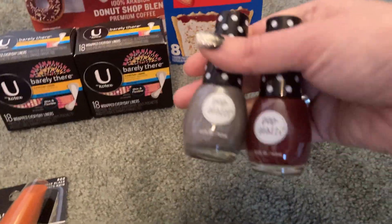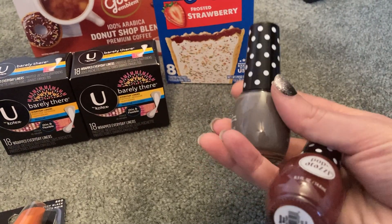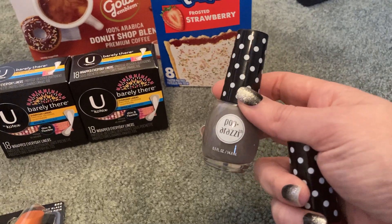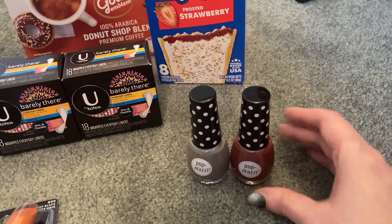They have so many different colors to choose from. You can also get a top coat or a base coat, so there are lots of different varieties. It's a very easy, quick, beginner friendly deal.